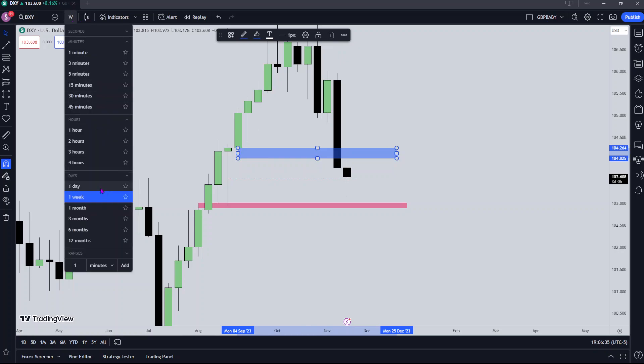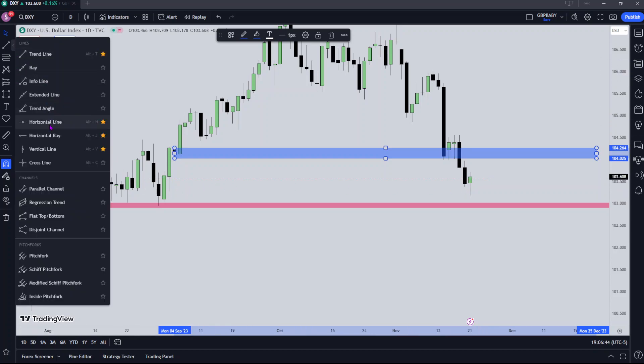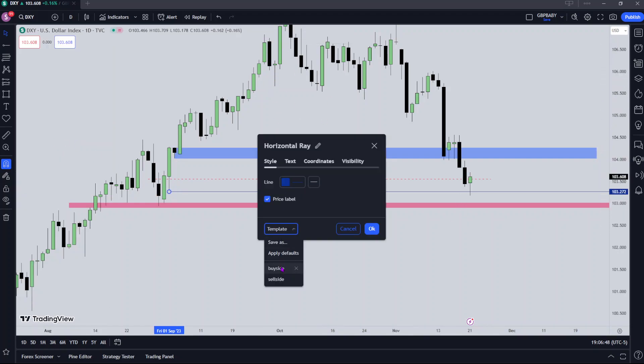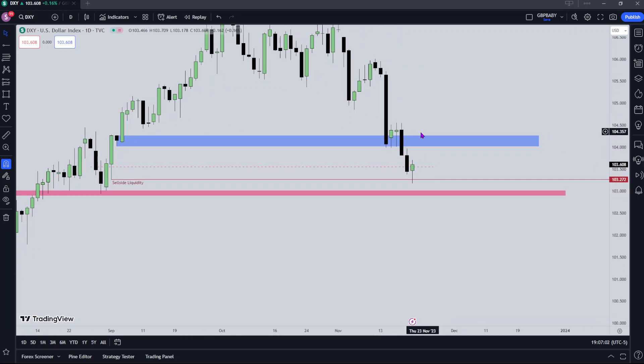Let's drop down to the daily and have a better look at what's been going on today. You'll see we traded lower — this is still Tuesday's price action, this is Monday, Tuesday. You can see we traded down, taking out sell stops resting below this daily low, and now we're starting to trade away from that. It means that we grabbed stops, which means we are now probably looking for some kind of high to release those positions on.